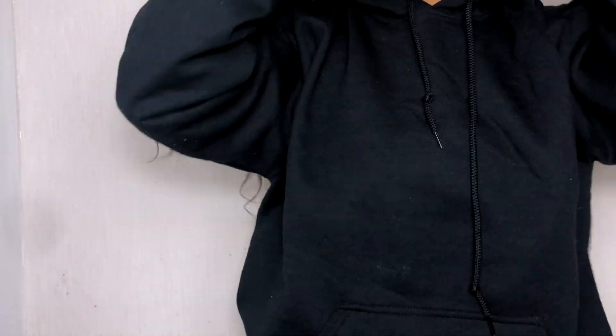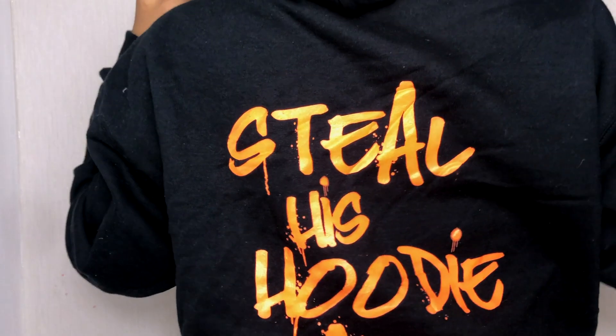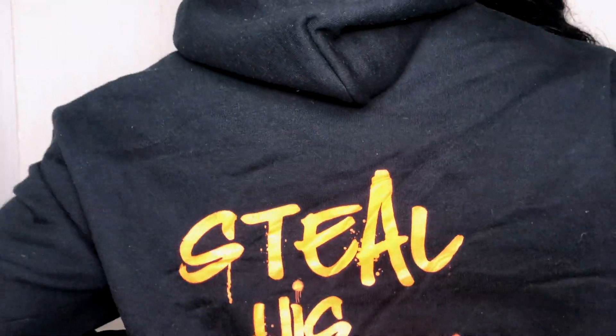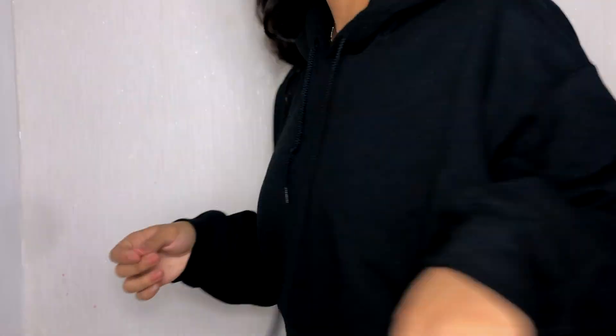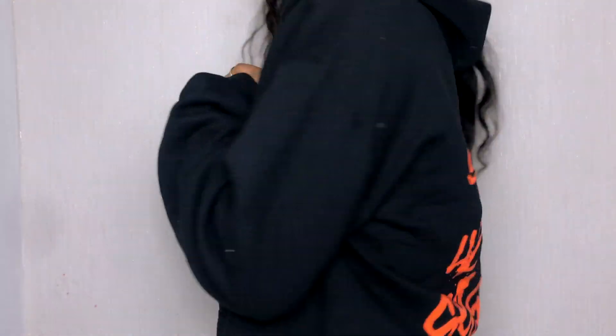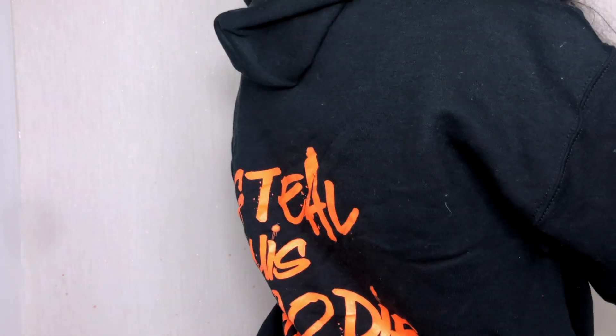The very last thing I have is this black hoodie. The reason I got this is actually because of the back — it says 'Still His Hoodie Season.' I got this because I still steal my man's hoodie. I absolutely love it. I think it's meant to have Halloween vibes but I will be wearing this year round.